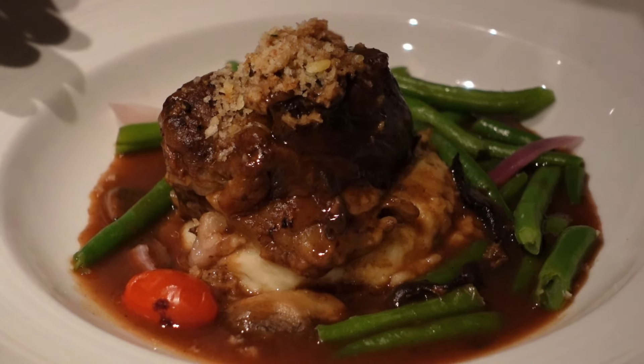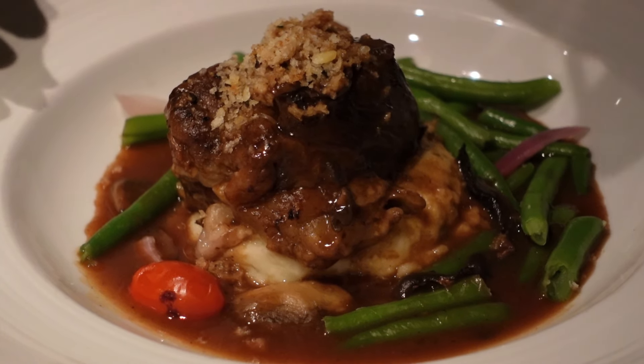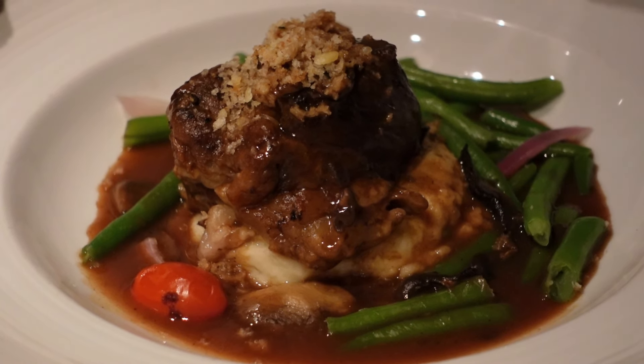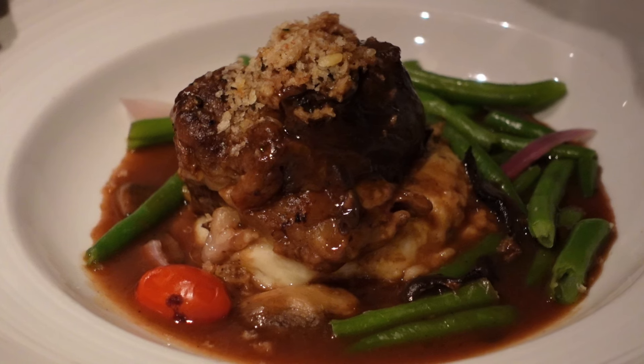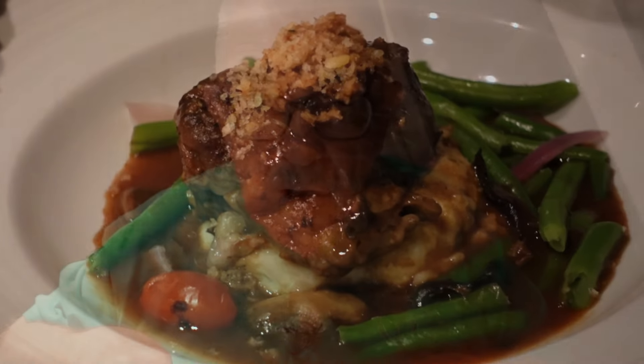Normally Bobby and I will try to get something different on the entrée, but tonight we are both trying the spare rib. It looks beautiful — well presented. It rests on a really wonderful bed of mashed potatoes and there are some great green beans around it. It's delicious, melt-in-your-mouth, well seasoned, and I like it.